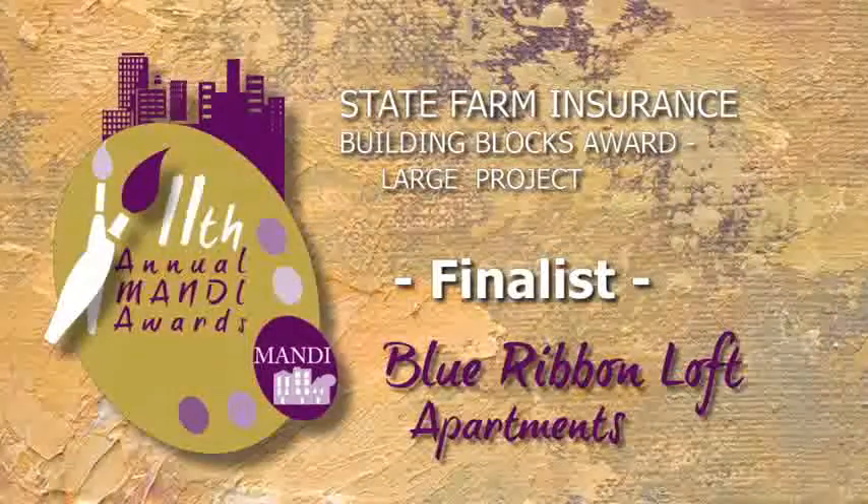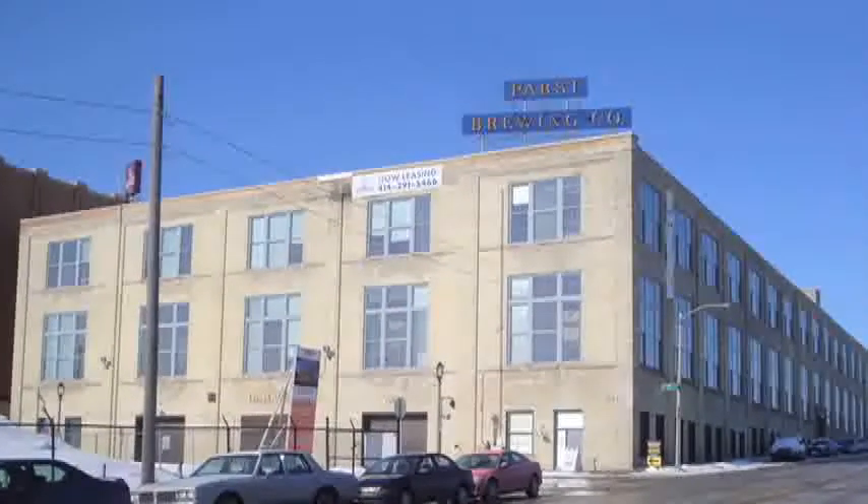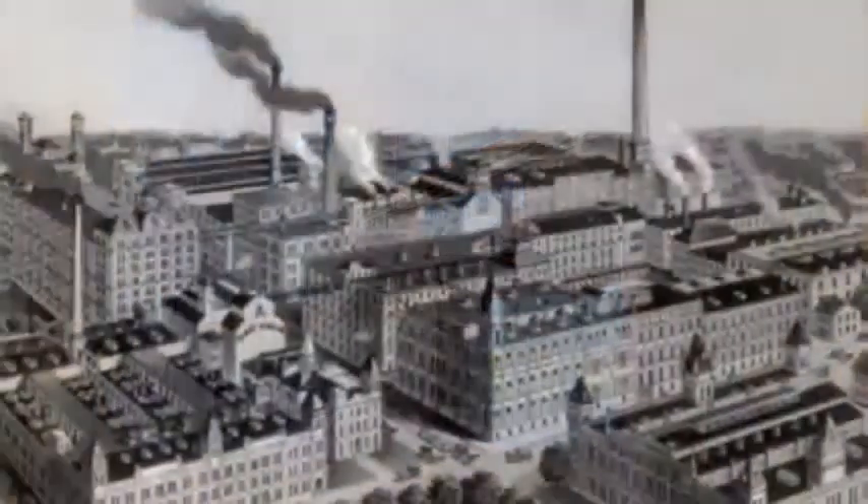Blue Ribbon Loft Apartments is a significant development on the north side of Milwaukee's downtown, supporting downtown housing for a range of incomes, reviving a historical landmark, and captivating an environmentally friendly design.